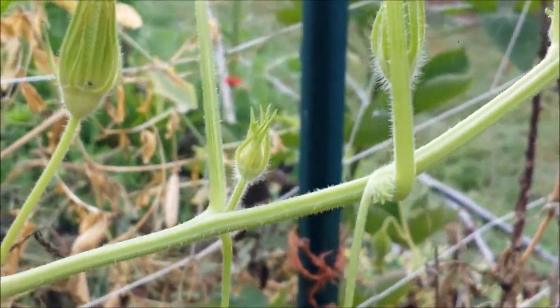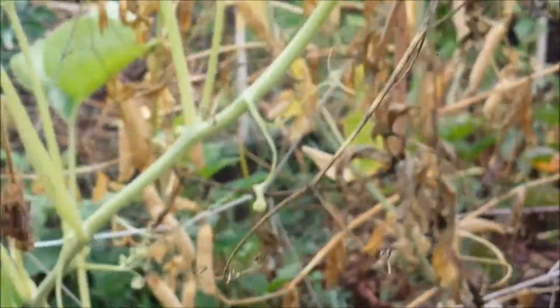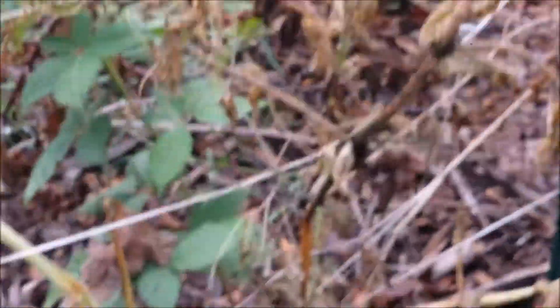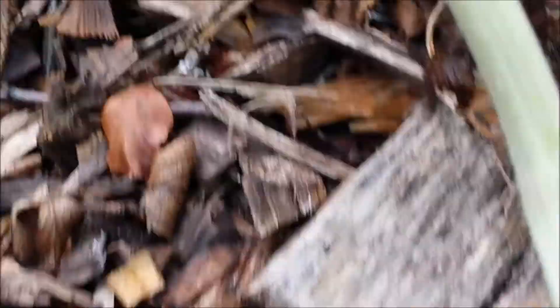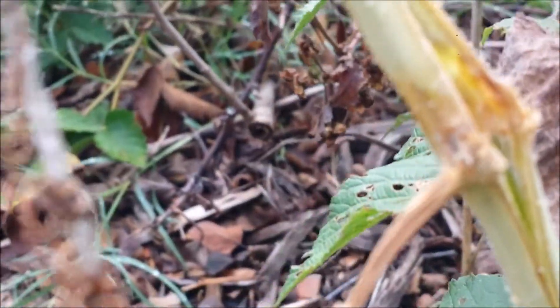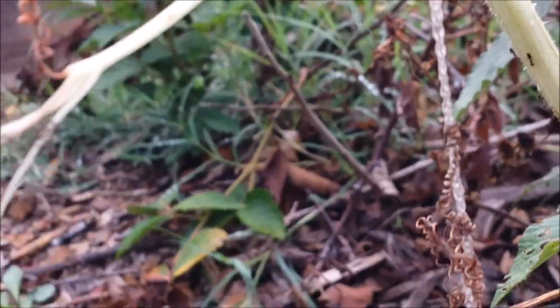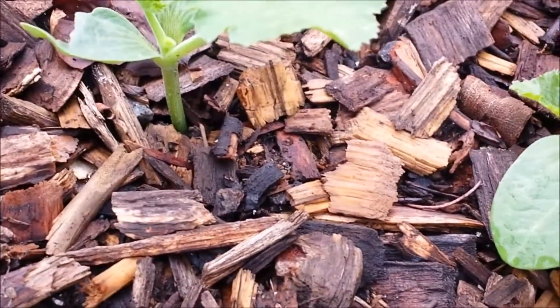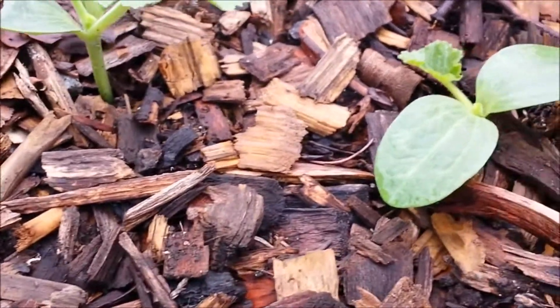There is probably a cucumber or maybe squash vine that I cut the vine borers out of in various places. I am surprised that the vine is still alive at all. And there are some new cucumbers — or it might be zucchini — that I planted.